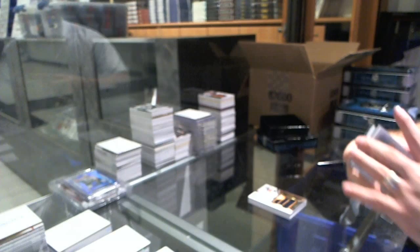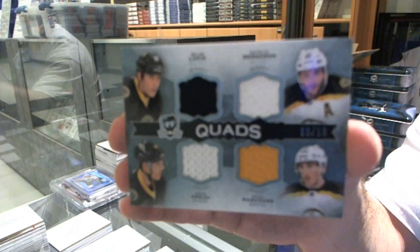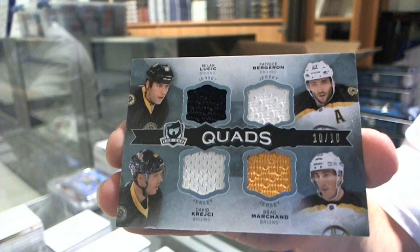We've got for the Boston Bruins, number 10 of 10, Quad Jersey of Lucic, Bergeron, Krejci, and Marchand. 10 of 10 — and I love these cards.